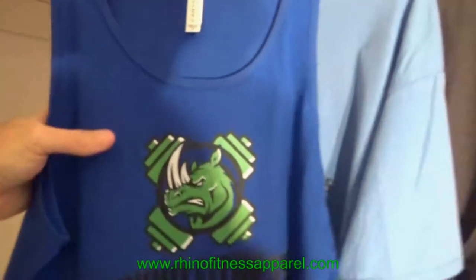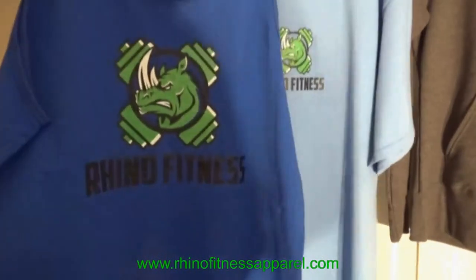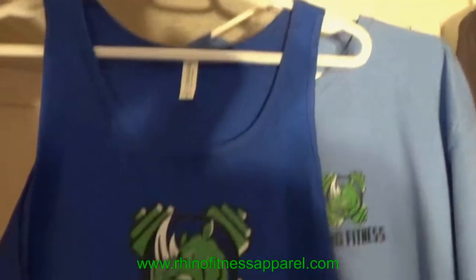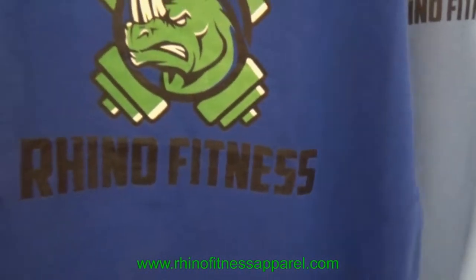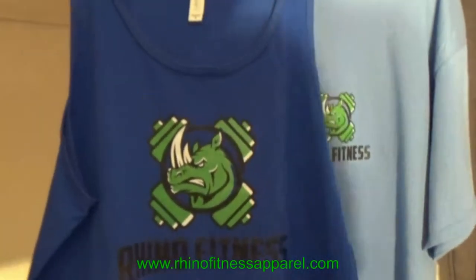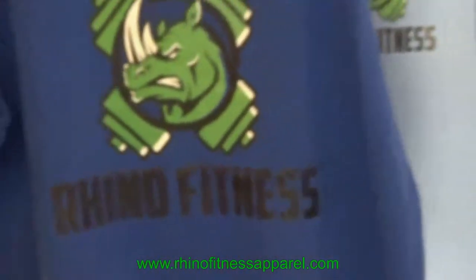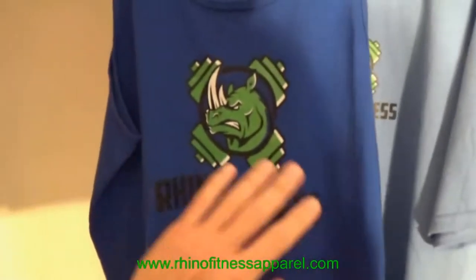Here's another Bella Canvas beautiful tank top for men — it's actually a medium. This is a name transfer with beautiful writing in black. We also have tank tops in unisex for women or men. This is a medium in royal blue, absolutely beautiful, available on our website.